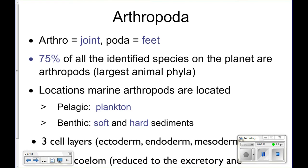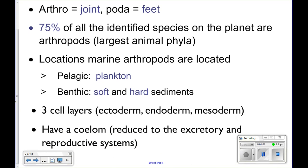Arthropoda means 'joint feet.' These are animals that have jointed feet — like crabs, whose little legs are all jointed. They are arthropods.